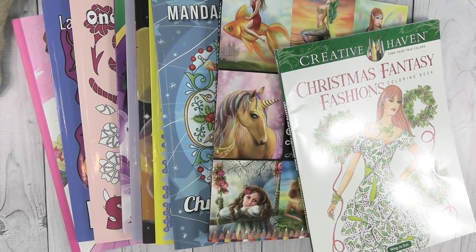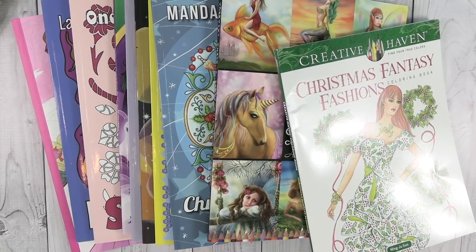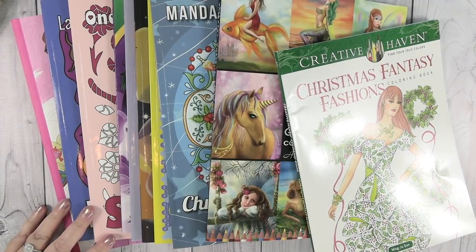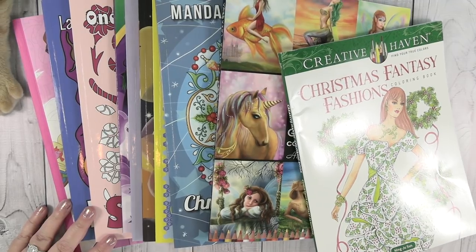Hey guys, it's Shannon. I am back with a completed coloring book video for you. Completed coloring book? No, I didn't complete a whole coloring book. Completed pages video. So these are all the pages I have completed through October 31st, 2019.